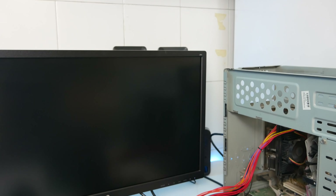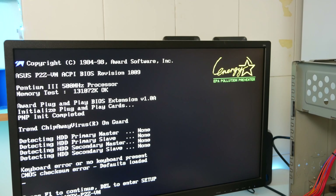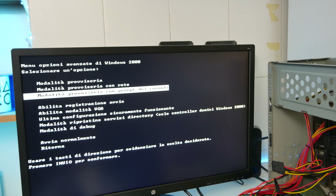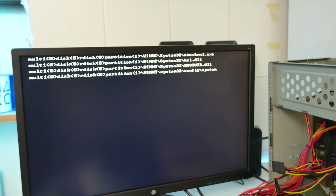La scheda madre è una Asus M2Z-VM e può gestire un totale di 512 MB di RAM con SDRAM. Faccio un test con un modulo da 128 MB e il PC parte: siamo in presenza di un Pentium 3 500 MHz. Il computer ha l'hard disk, quindi prima di cancellare tutto voglio vedere quale sistema era installato e recuperarne la product key. È installato Windows 2000.